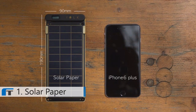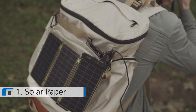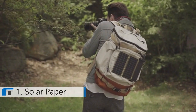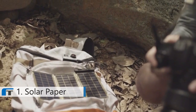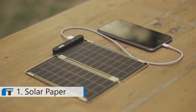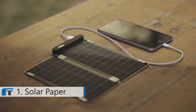Solar Paper is super small and slim, so you can conveniently carry it when traveling or in daily life and use solar energy anywhere under the sun. It can fully charge an iPhone 6 within two and a half hours. Solar Paper is also the world's first solar charger that can auto-reset using a comparison operator.